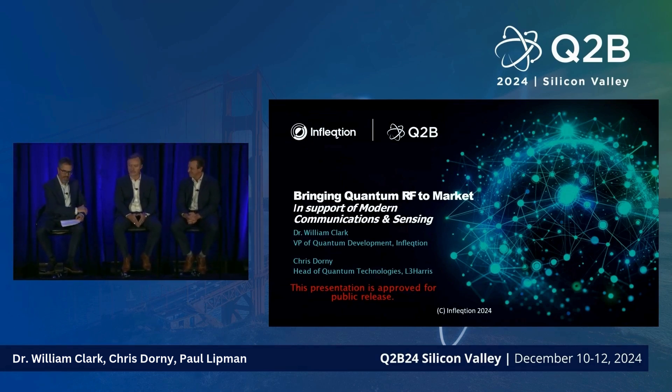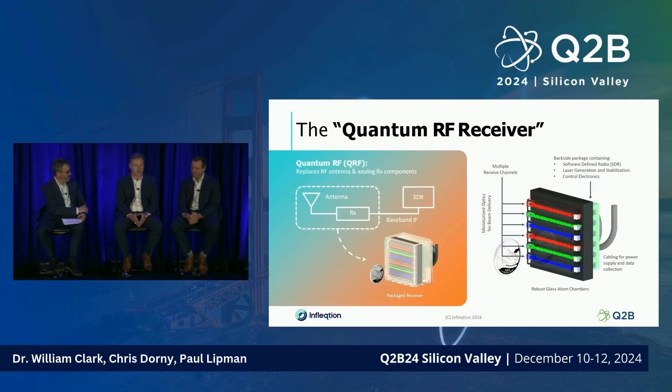One of the technologies we're excited to get into the field is what we call quantum RF — a Rydberg atom receiver system. The multi-channel version shown here uses vapor cells filled with rubidium or cesium. On the left side of the chart, the dashed box contains all the basic components of a classical receiver: the antenna, feed structure, analog filtering, low-noise amplification, and mixers. All of that functionality is now accomplished by the atomic gas through atom-photon interactions and quantum mechanical interference effects.